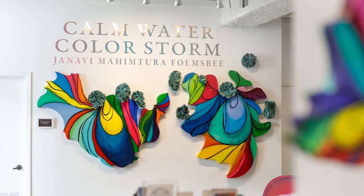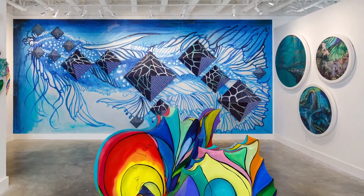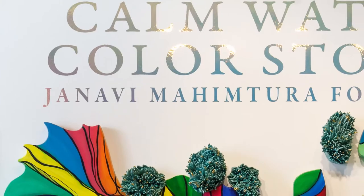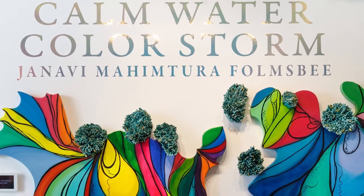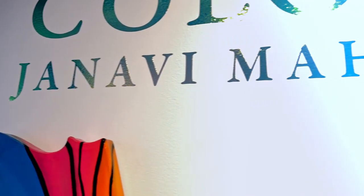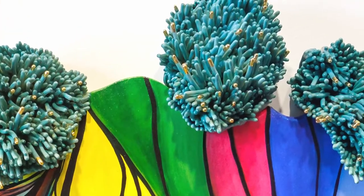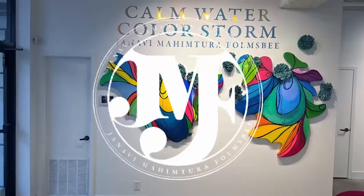Calm Watercolor Storm is an exhibition comprising oil paintings, video projection work, lenticular works of art, ceramic works, and other textile art. This exhibition is truly an interdisciplinary treasure trove where we invite viewers to come and experience what it feels like to be within these different ecosystems and experience what it feels like to dive underneath in the ocean.